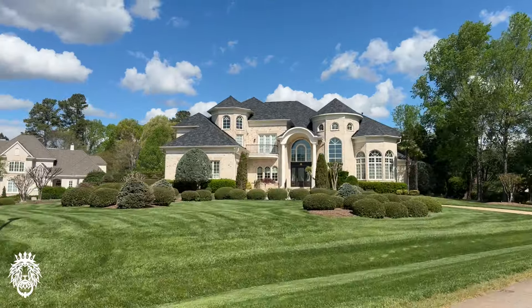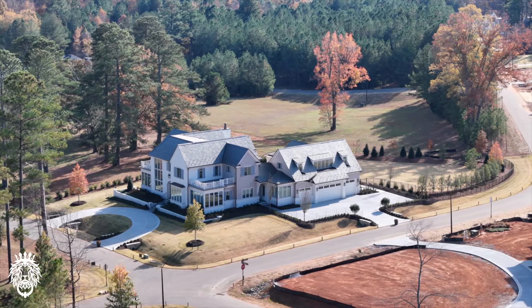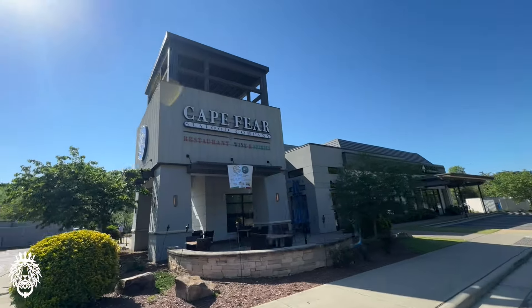And at the end of this video, I'm going to show you the most expensive neighborhood in North Raleigh that will absolutely blow your mind.